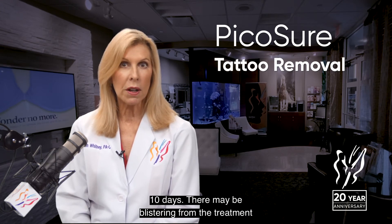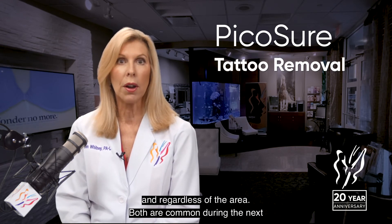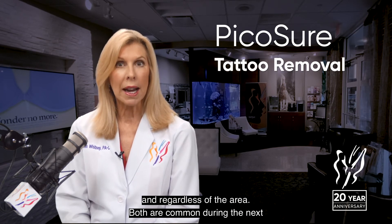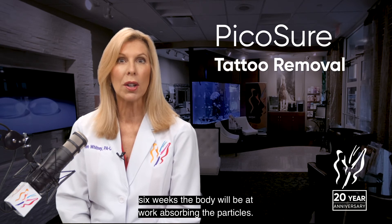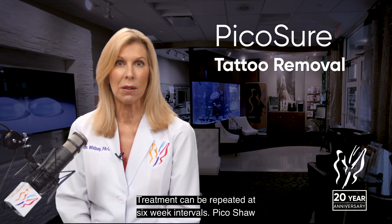There may be blistering from the treatment and redness of the area — both are common. During the next six weeks, the body will be at work absorbing the ink particles. Treatment can be repeated at six-week intervals.